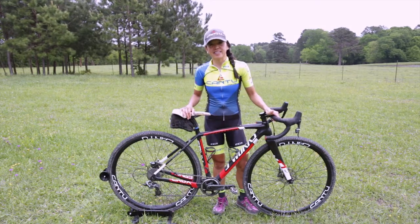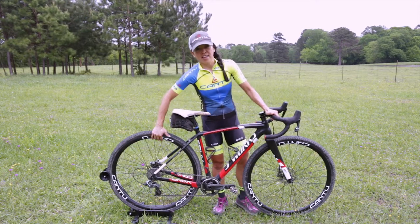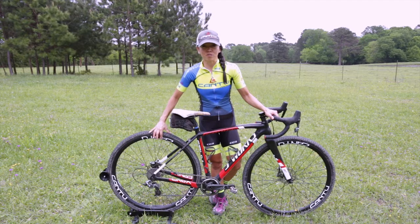I wanted to quickly share with you guys my wheel setup for tomorrow's Castell Grind. I'll be riding the Cantu Rebels and mounted on these are the 38C Maxxis Rambler tires.